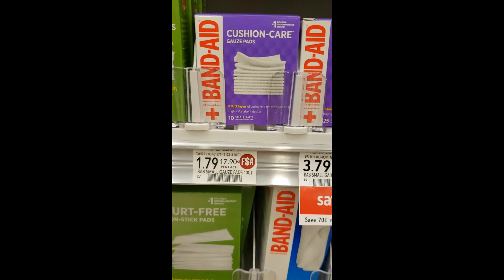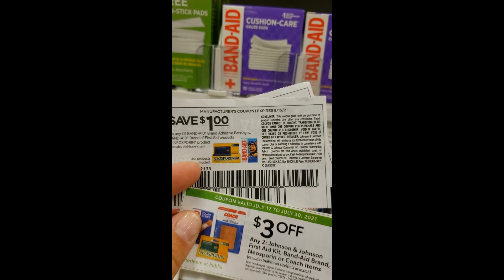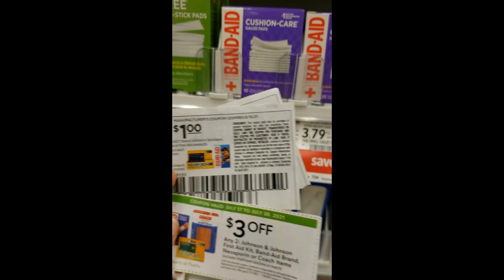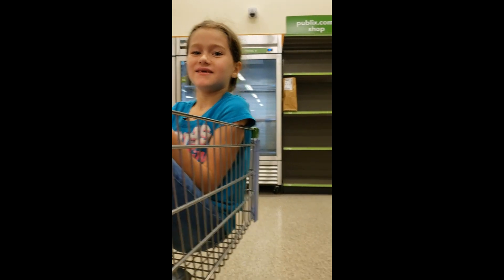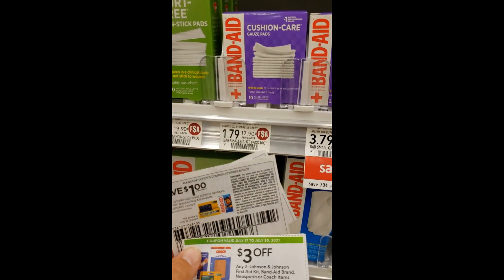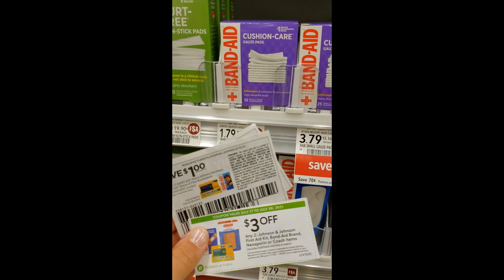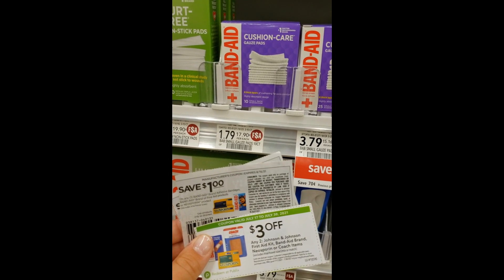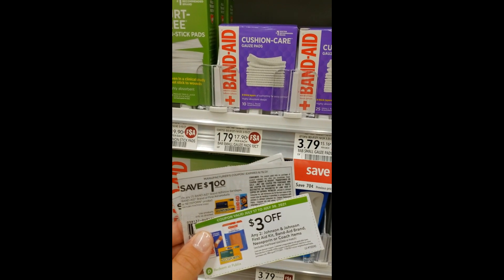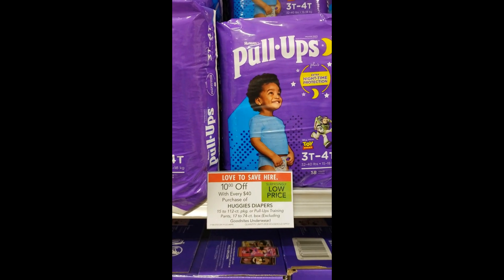The next deal is on Band-Aid Gauze Pads — $1.79 regular price. We have two coupons: first, a $1 off one from the 7/18 Save insert, limit one per customer — bring a shopping buddy. You're also going to use the $3 off two Publix coupon. That makes these a 71-cent moneymaker per box when you buy two and use two manufacturer coupons.